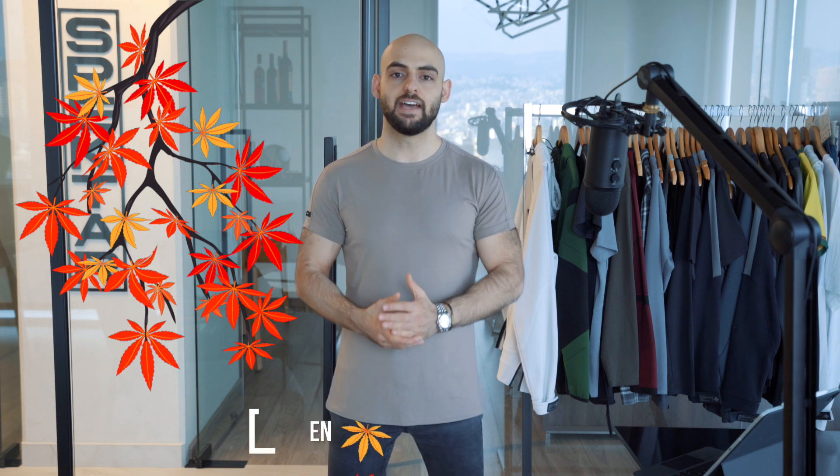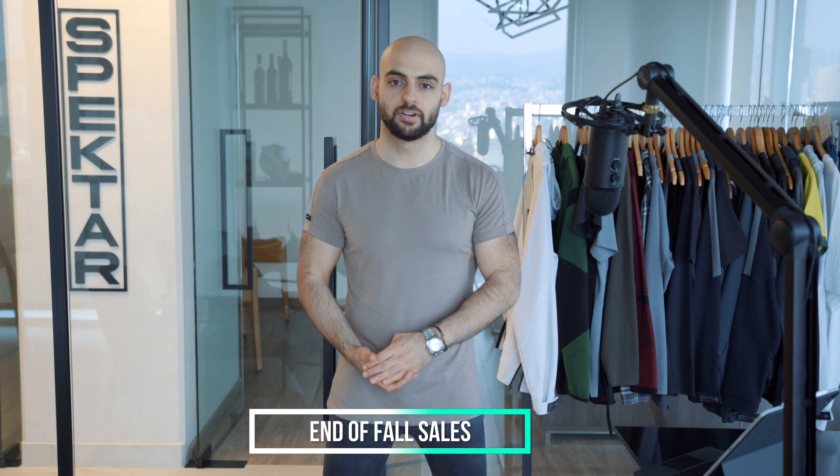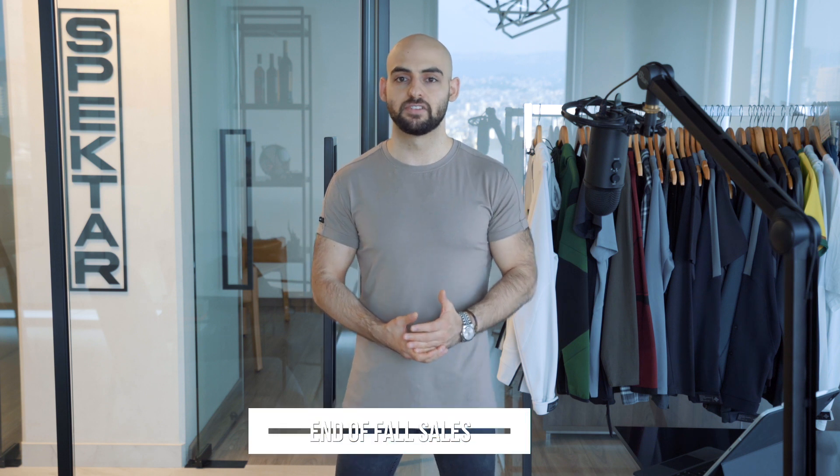At the same time, January represents the end of the fall season. So throughout the entire month, you can actually run end-of-fall sales, which are quite popular and can help drum up a lot of business for you.